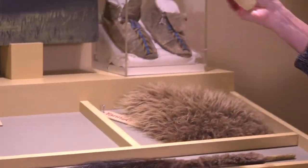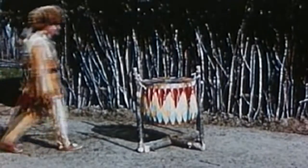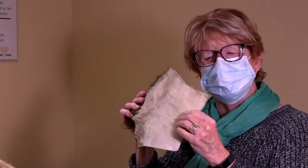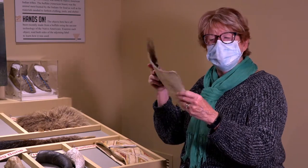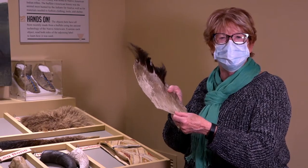Another part is called rawhide, and you can kind of hear when I bump it that it makes noise. They used rawhide for drums. When you say it's rawhide it means it has not yet been tanned. It's movable a little bit but it's not really soft, and if you wanted to make decorations or sew anything on it, this would not be a good use for that.